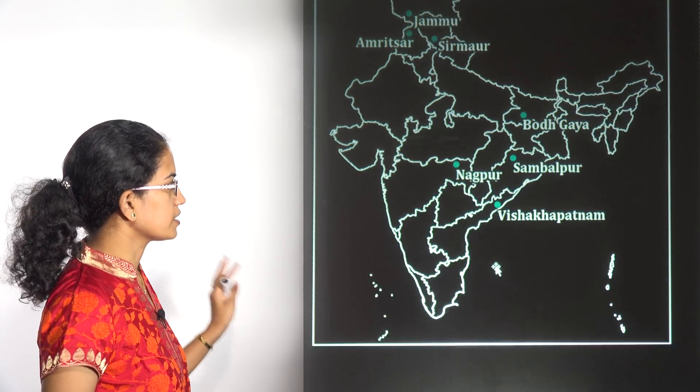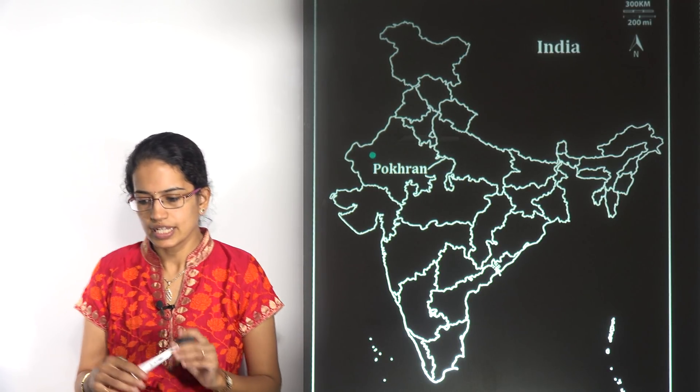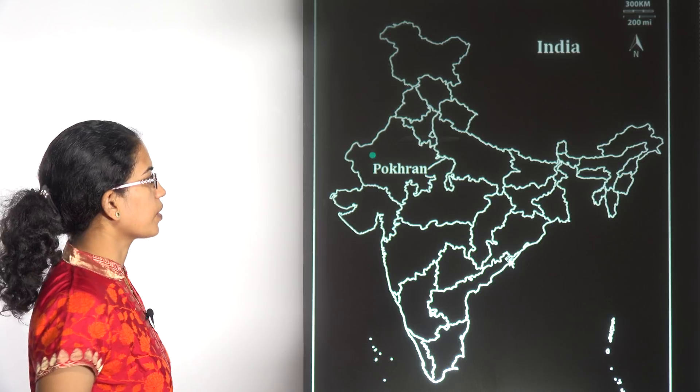Those are the important locations for the 7 new IIMs. The next location is Pokharan. In Pokharan, the anti-tank guided missile Helena was launched and tested here. Pokharan is very important.